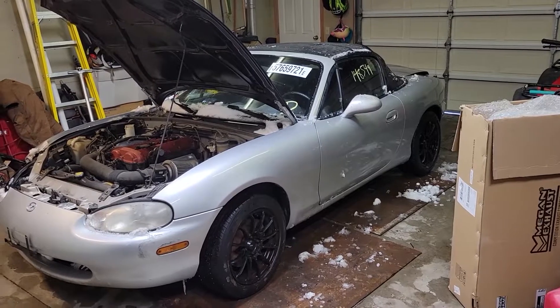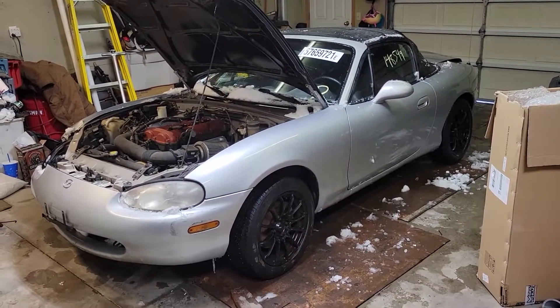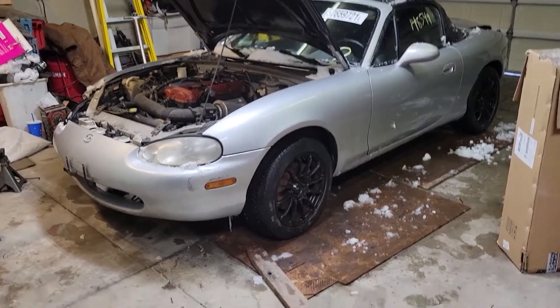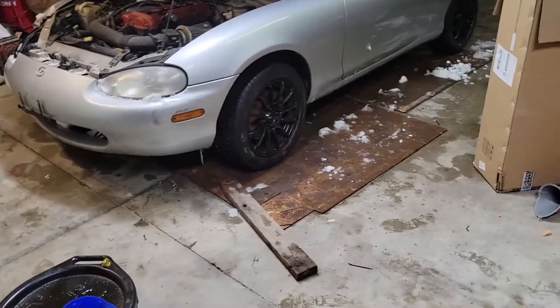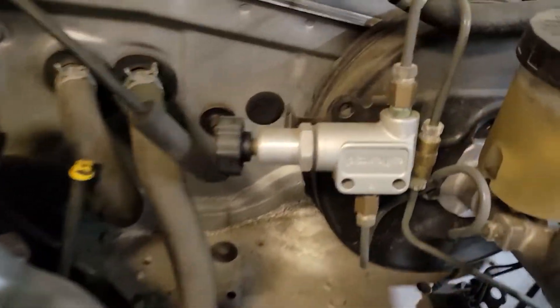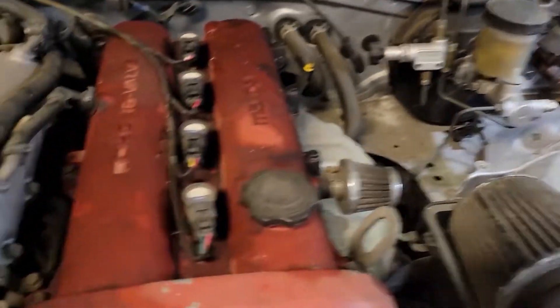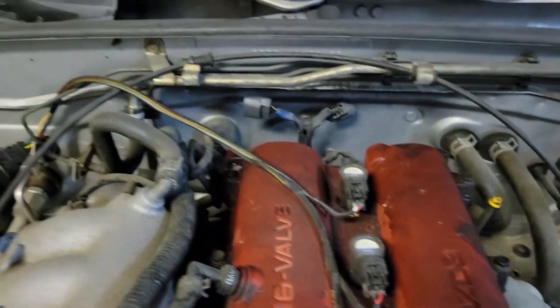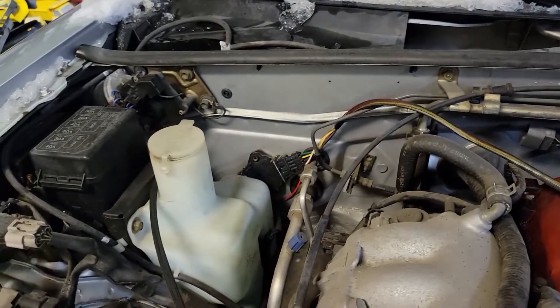I bought this — it's a '99 Miata, five-speed, surprisingly has a clean title. Came from Copart, per the norm. It has some Koenig wheels on it. Other things I've seen that I didn't know about: it also has a carbon fiber hood, so that was a score — I thought it was just painted black. It has a Wilwood proportioning valve.